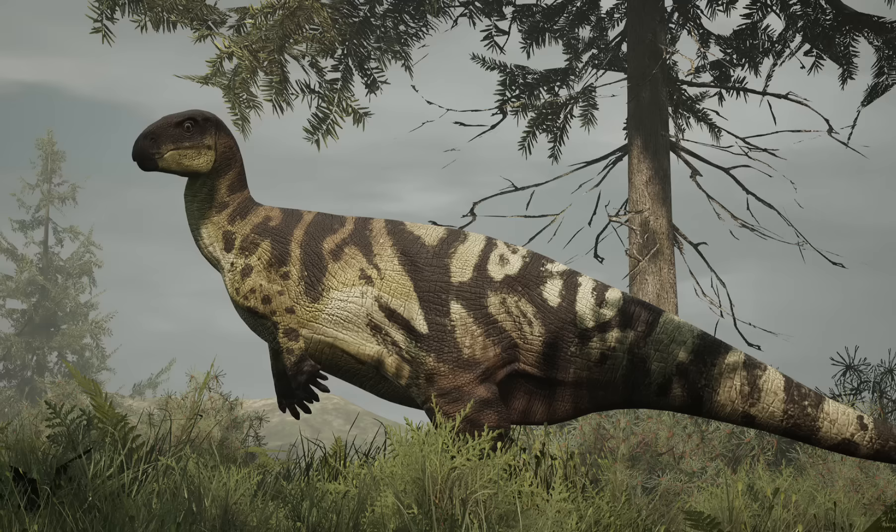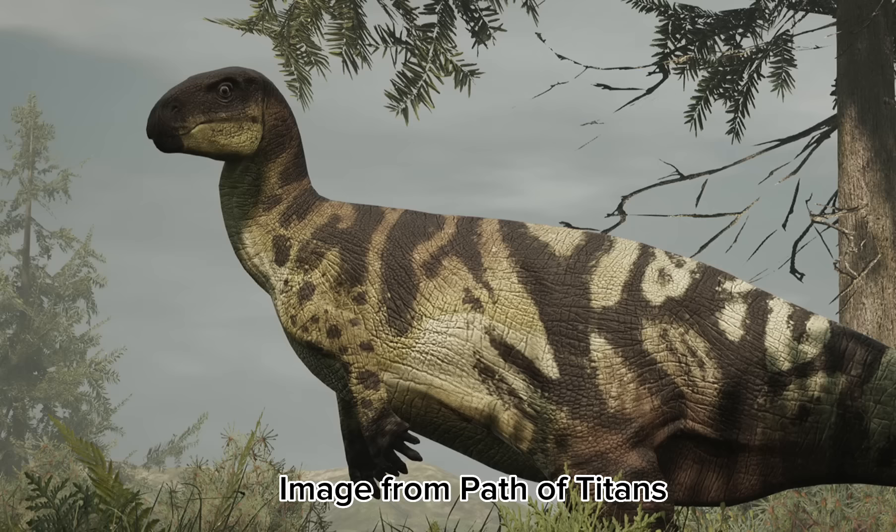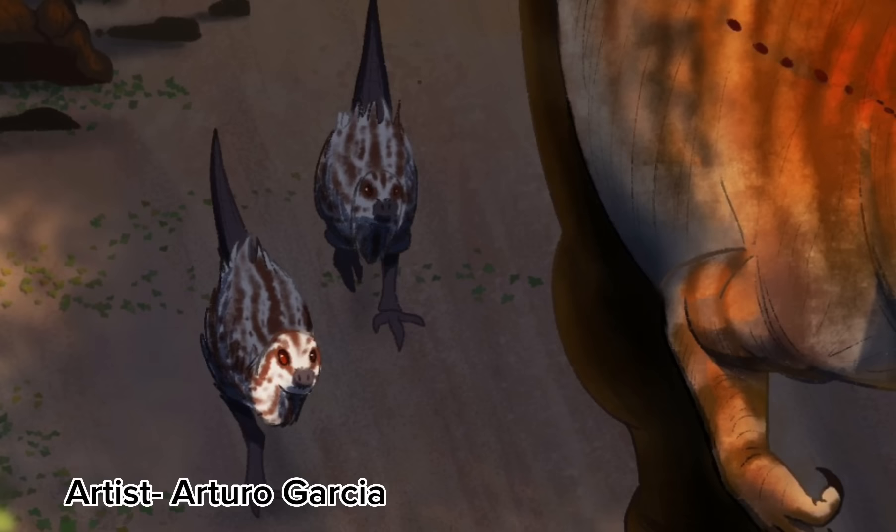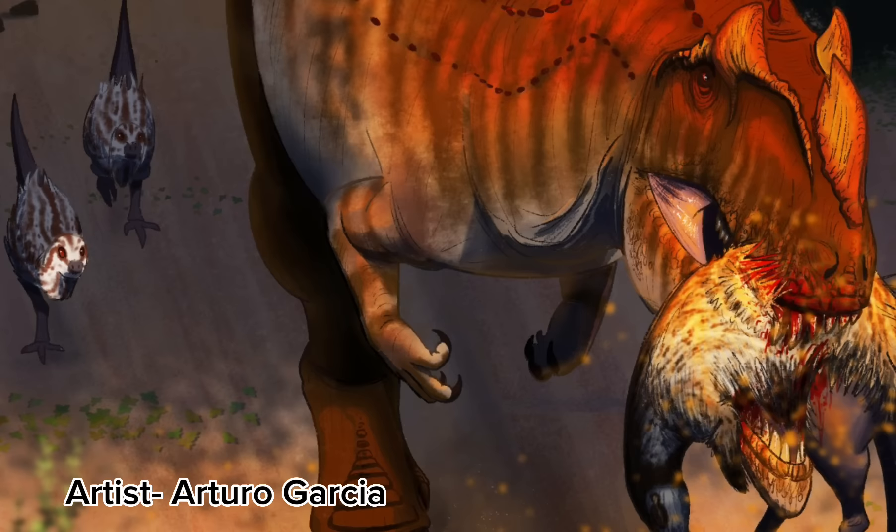It seems likely that Camptosaurus may have taken a role similar to what hadrosaurs would do during the Cretaceous, which does make sense given that they're actually fairly closely related. These animals would have made a staple prey species, especially amongst the smaller and more nimble carnivores, or those well-adapted to ambush hunting.